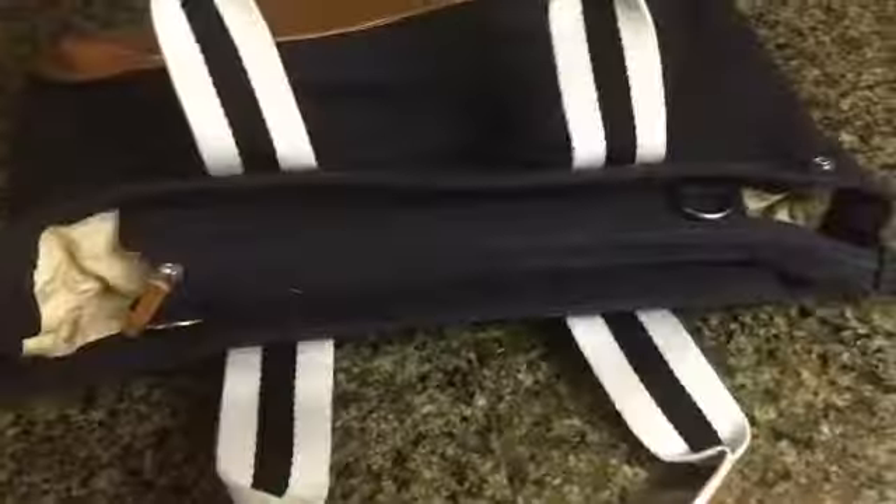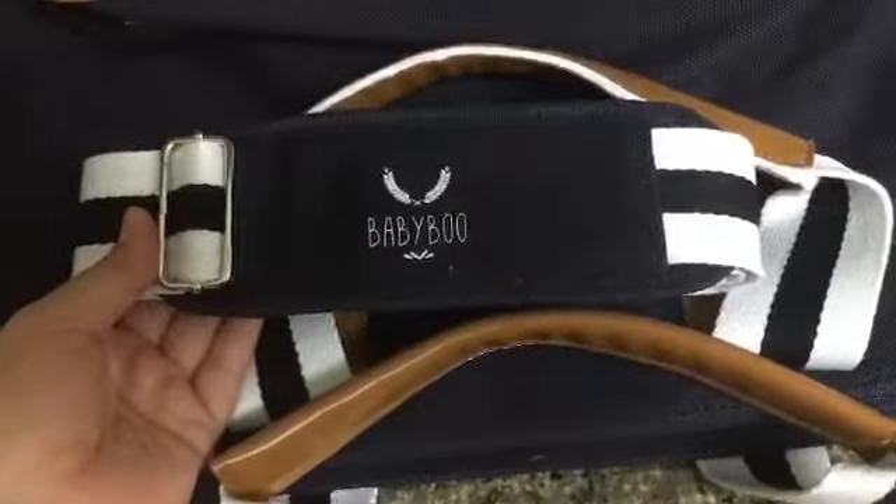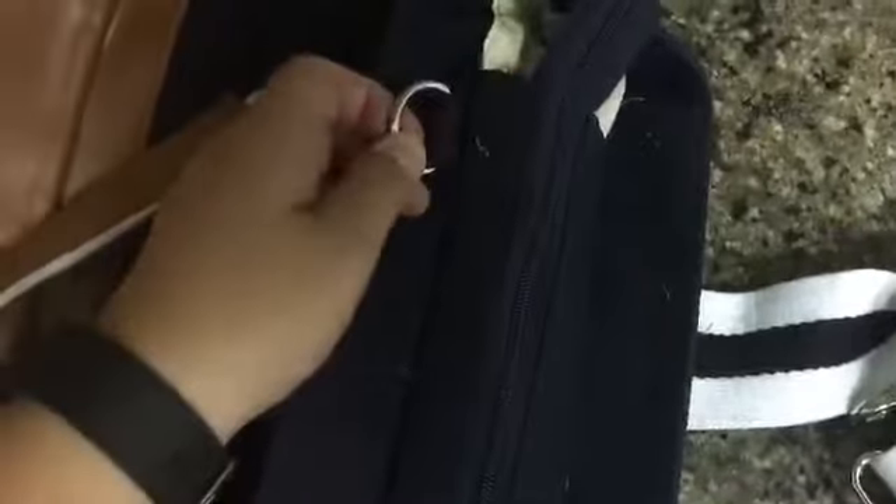You also get some extra goodies with it. The inside pocket does zip closed, and in case you aren't a fan of the smaller handles, the diaper bag comes with a shoulder strap. The set also comes with stroller straps, which you would connect with these D-rings here, and then one up here.